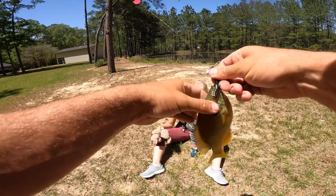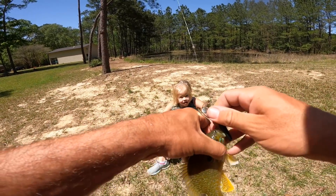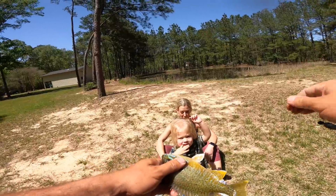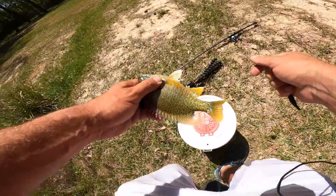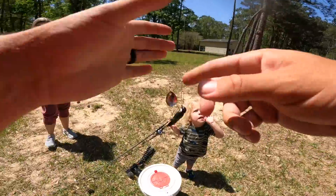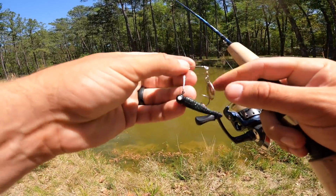Beetle spin under a bobber works way better than the hair jig — who would have thought. Think they'll eat that, Oz? Looks like the one you threw in the bass pond the other day. Say hi fish! Want to put them in the bucket? Let's get some more and then we'll try to catch a big one. This is kind of daddy's pole — it's Cole's pole, named after him.